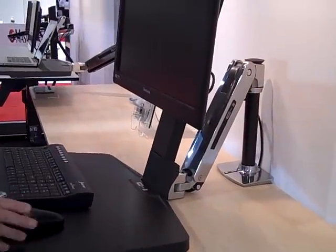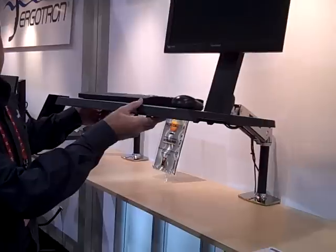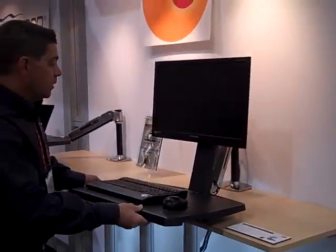It can hold a keyboard, mouse, and single monitor, allowing you to sit or stand as you work, making it a safe and fun environment for you to work in.